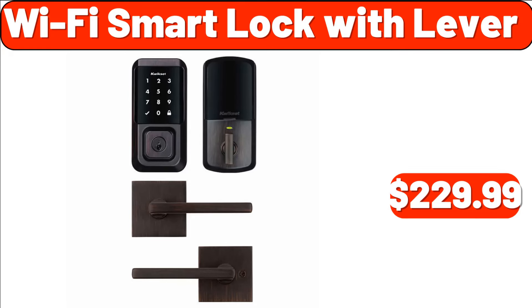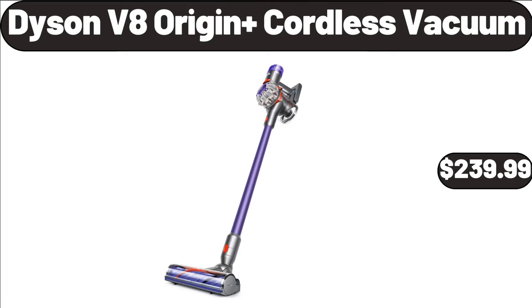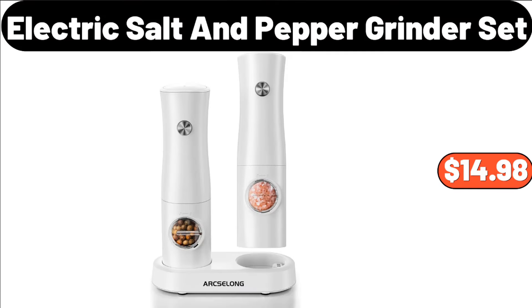Wi-Fi Smart Lock with Lever, $229.99. Dyson V8 Origin Plus Cordless Vacuum, $239.99. Electric Salt & Pepper Grinder Set, $14.98.